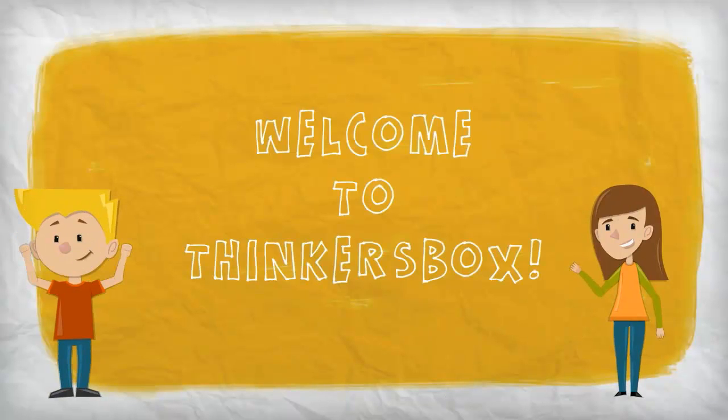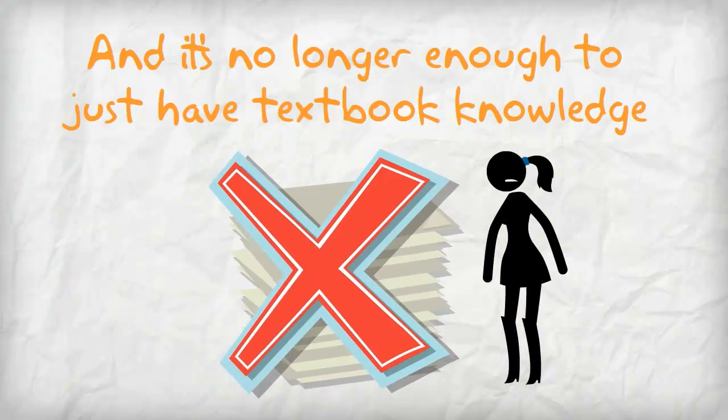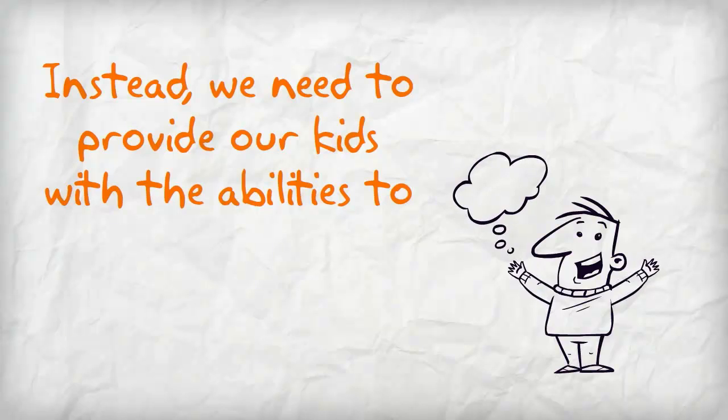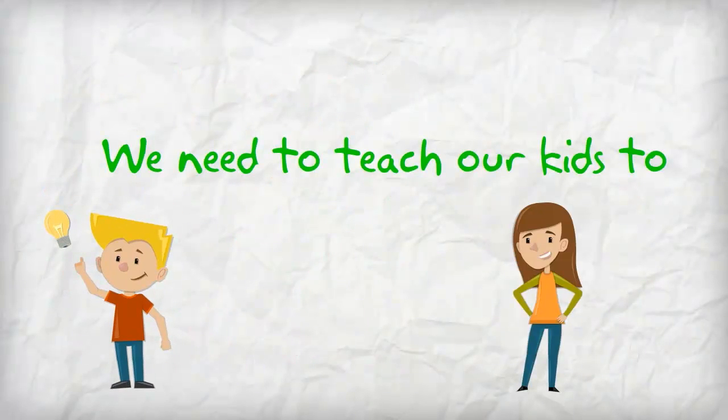Welcome to Thinker's Box. Our world is fast evolving, and it's no longer enough to just have textbook knowledge. Instead, we need to provide our kids with the abilities to process, analyze, reason, judge, and apply knowledge. We need to teach our kids to think.